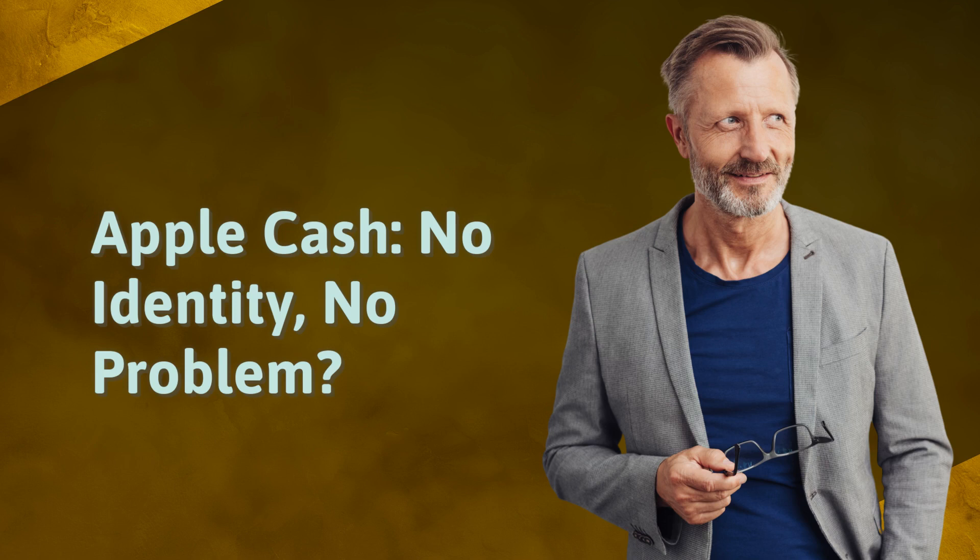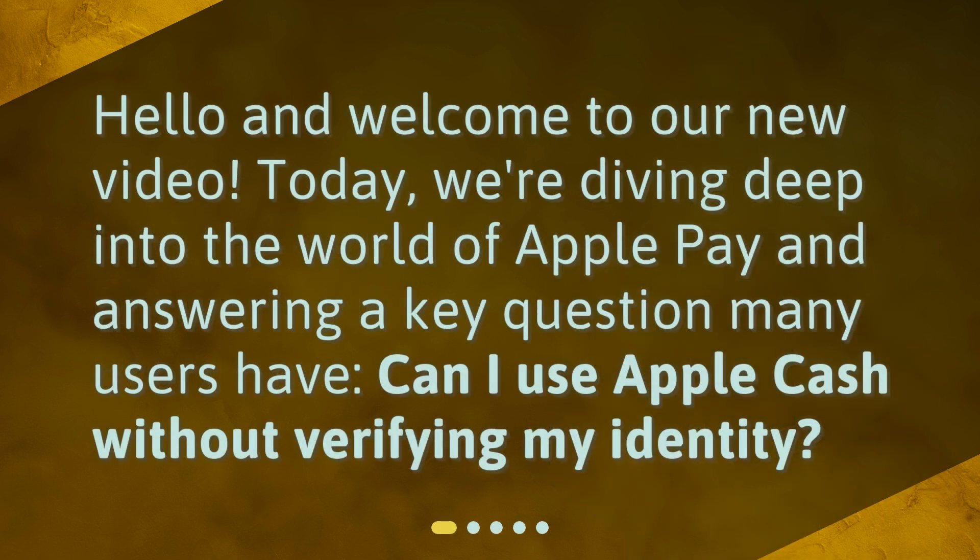Apple Cash — no identity, no problem? Hello and welcome to our new video. Today, we're diving deep into the world of Apple Pay and answering a key question many users have: can I use Apple Cash without verifying my identity?